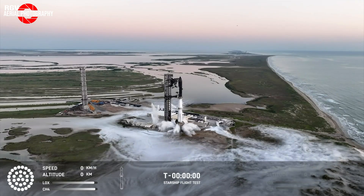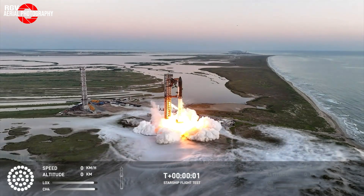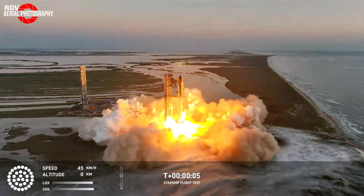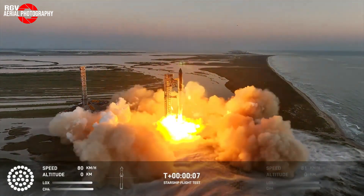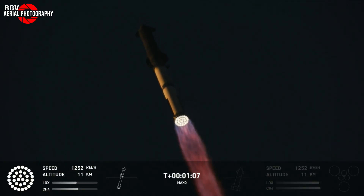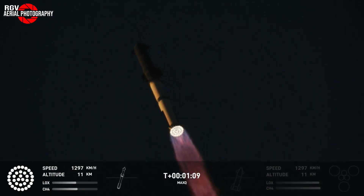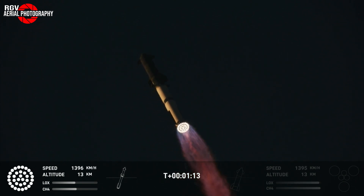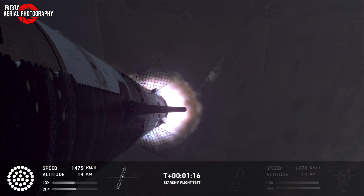Starship Flight 5 featuring Booster 12 and Ship 30 lifted off from Boca Chica, Texas at 7:25am Central as SpaceX continues to iterate towards a fully operational launch vehicle. With only 5 minutes remaining in the launch window, the full stack would pass directly through the T-40 second hold point on its way to liftoff. All 33 Raptors on B-12 lit and appeared to perform nominally throughout all phases of flight.